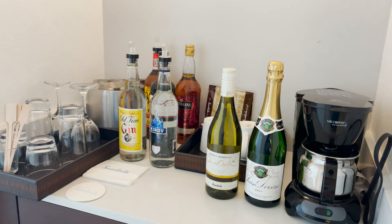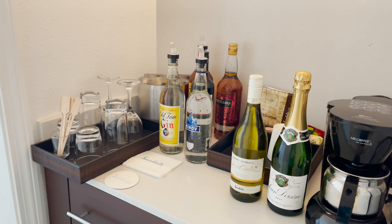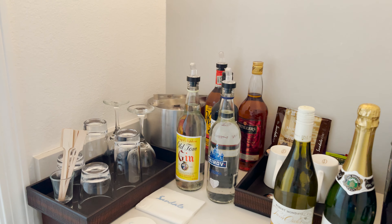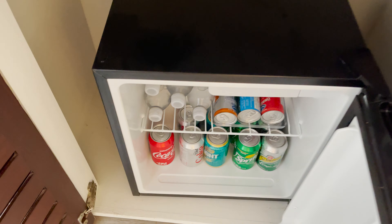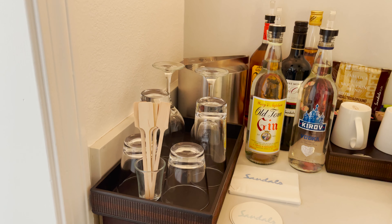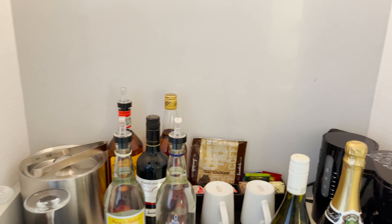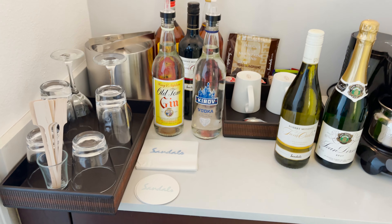Right next to the bathroom is our mini bar area. Because this is a Club Level room, we get coffee, tea, juice, soda, waters, Robert Mondavi wines, champagne, and some liquor. In a Butler Level room you'd get premium liquors, and the butler can stock your fridge with your preferences before you arrive — sodas, juice, beer, tonic water, ginger ale. We have wine glasses, tall glasses, short glasses, stirring sticks, an ice bucket, a coffee pot, and a tea kettle with all the accoutrements.